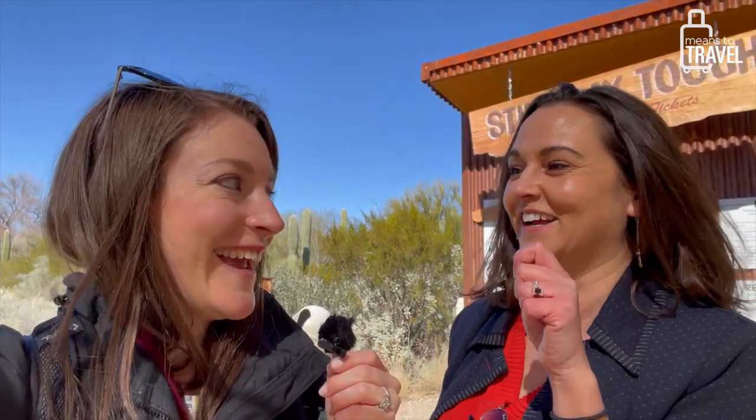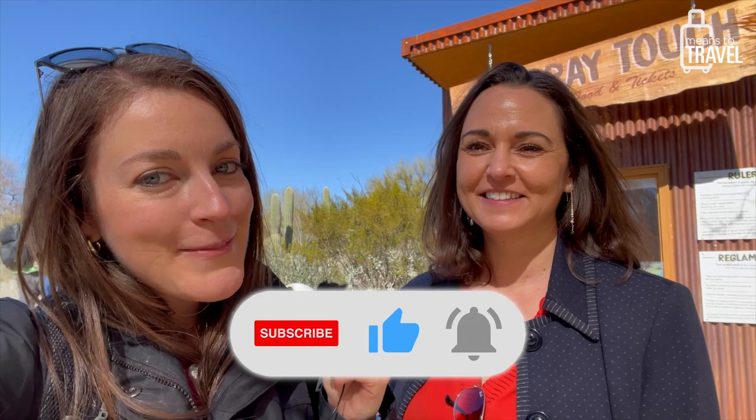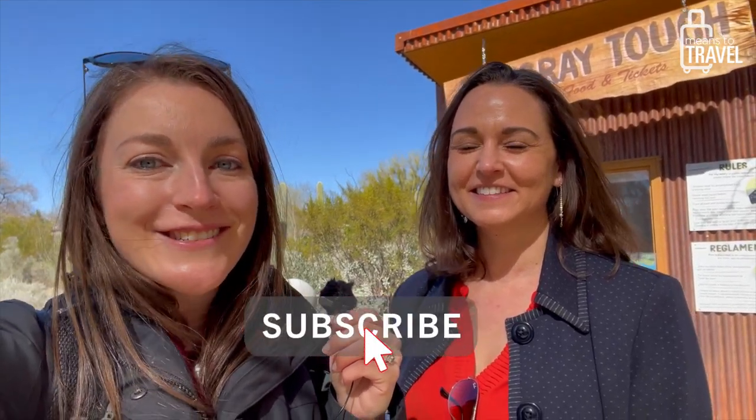Even if that price goes up, it is still worth it absolutely. They gave us little shrimp and essentially anchovies to give them, and just feeling the tickle of their mouths as they took it from you — it's like a suction cup right on your hand, so cool. I hope you guys liked this quick little video. If you did, give it a thumbs up and press that red subscribe button to see more of our Tucson videos and other travel videos on this channel!